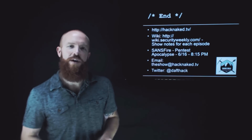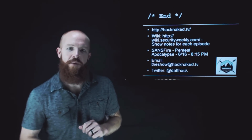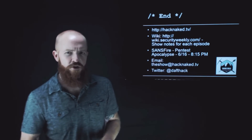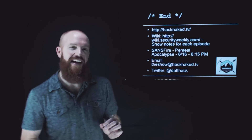That's it for this edition of HackNaked TV. Hope you enjoyed it. If you want to check out more HackNaked TV, check out HackNaked.TV. You can check out the show notes at wiki.securityweekly.com. I'm going to be talking at SANSfire on June 16th at 8:15 p.m., doing a talk on Pentest Apocalypse, going through the top 10 things I see in most environments that basically cause them to have a pentest apocalypse. You can email us at theshow@HackNaked.TV, and I'm on Twitter at DaftHack. Thanks and have a great week.